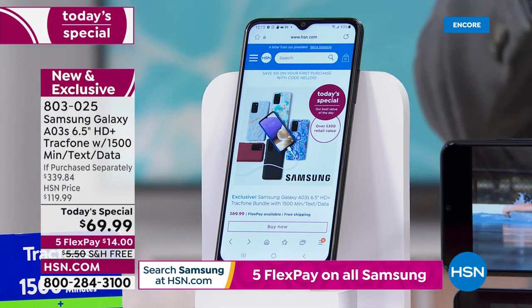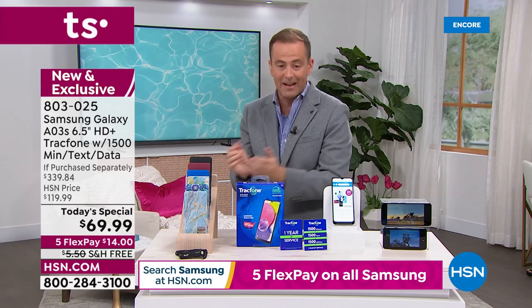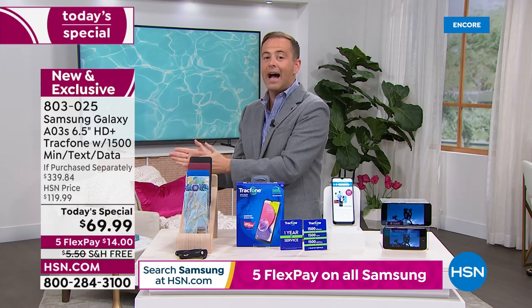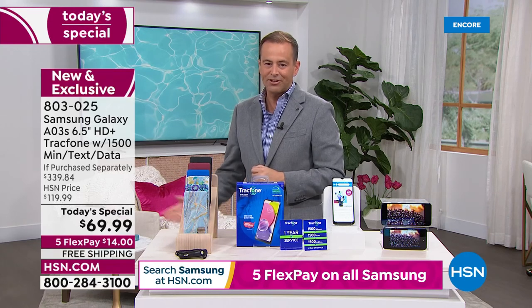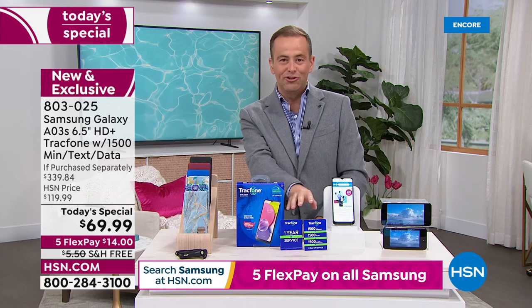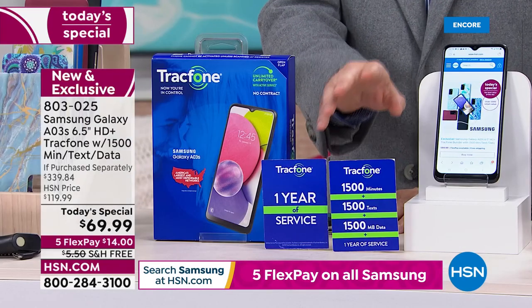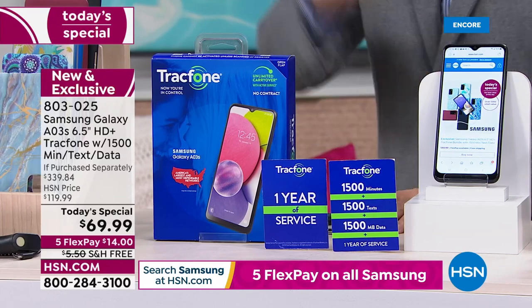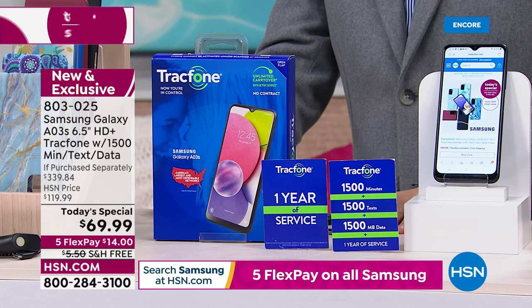I dare you to find anything similar in the market. $339 — we slice that price to $69.99. But we still included the $125 worth of talk time, text, and data. We still included the car charger, the cover, the free shipping and handling, and that five flex pay.